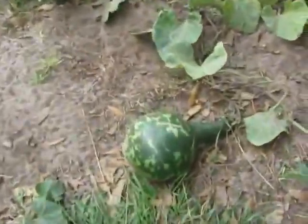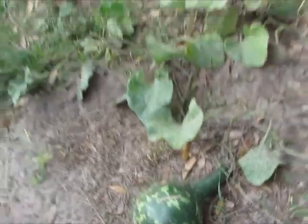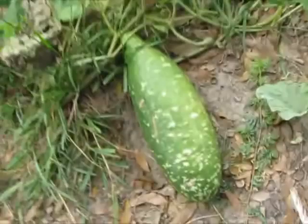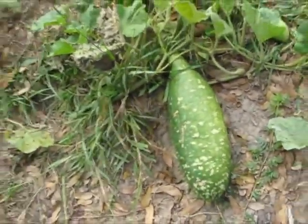We've got a gourd here getting pretty big — it's nice. And then this one — I love this one, it's so big. I don't know what I'm going to do with it, but it's cute.